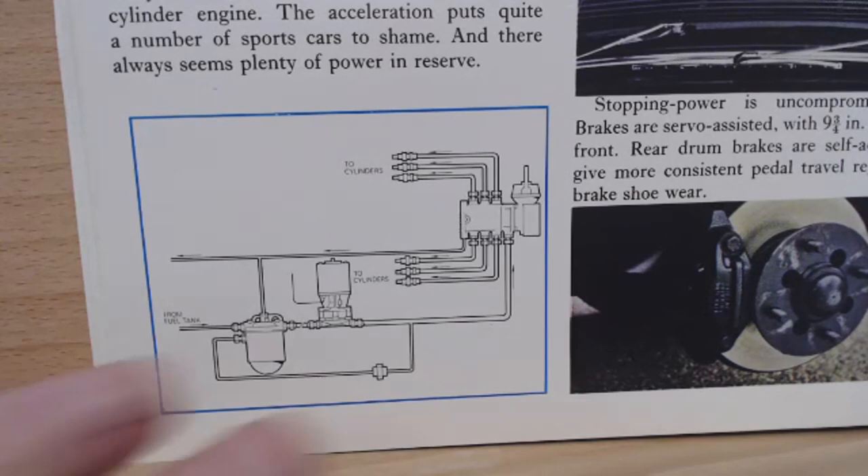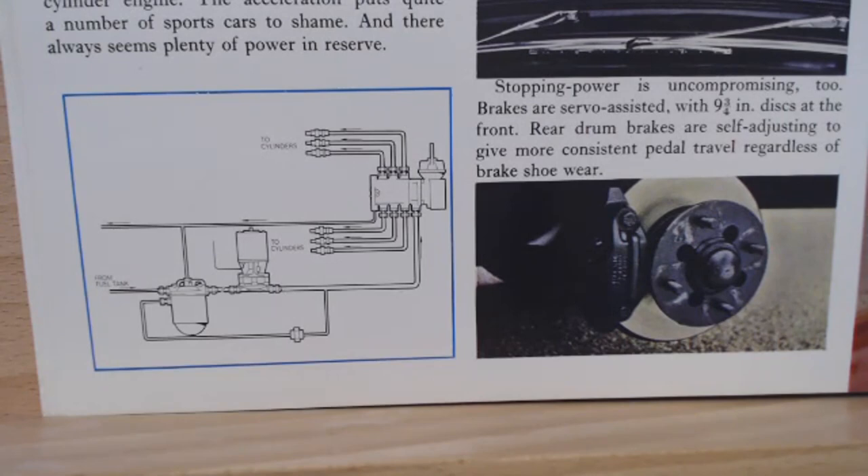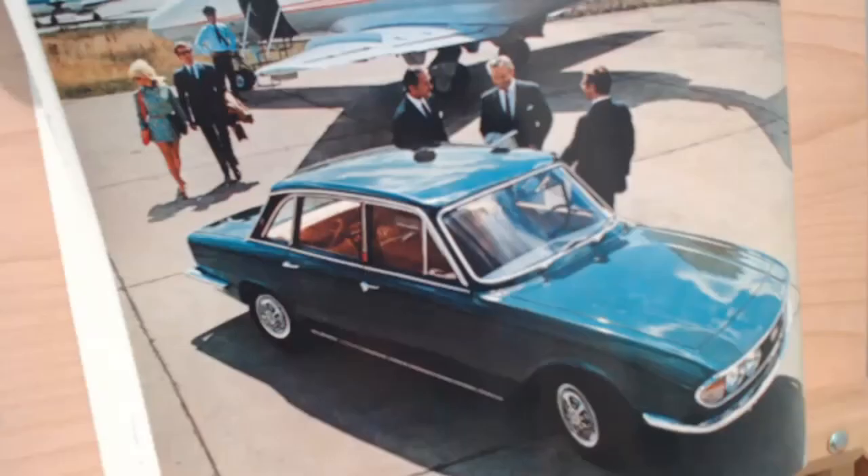It goes on to say, 'Stopping power: two brakes are servo-assisted with 9.75-inch discs at the front. Rear drum brakes are self-adjusting to give more constant pedal travel, regardless of brake wear.' This is the first picture I'm going to show you, from the 1969 brochure — a very nice blue PI near an airport.